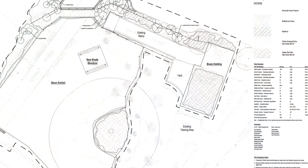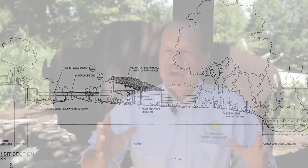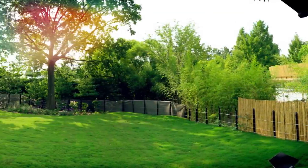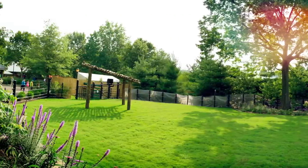The way we began creating this exhibit was to get everybody together — our architects, our designers, our animal staff — and we brainstormed and pulled it all together. Now what we have is this wonderful little habitat that has a shade structure so the bison can be out on exhibit all the time, a water feature they can actually drink from, and a brand new yard with fresh Bermuda grass that they really love.